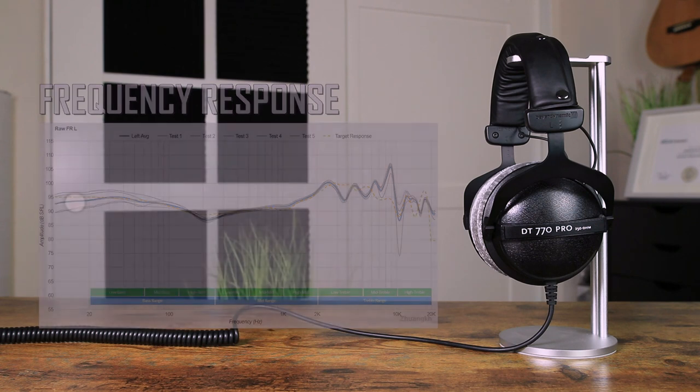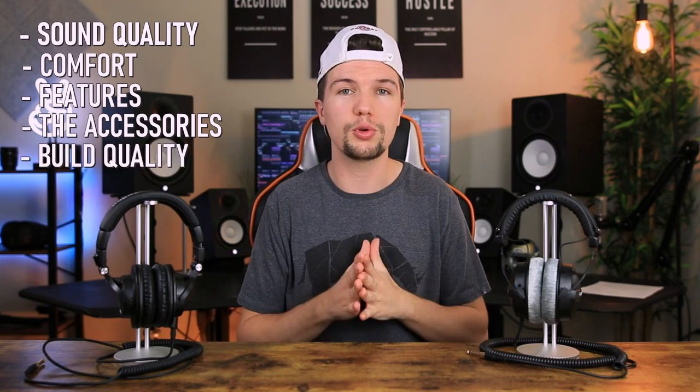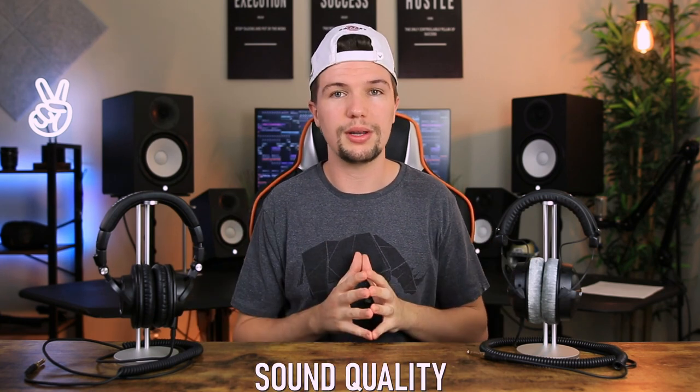Now that we've gone through an overview of both headphones, it's time for the direct comparison. I'm going to focus on sound quality, comfort, features, accessories, and overall build quality so you can get a full perspective of which headphones will suit you best in your home studio environment.